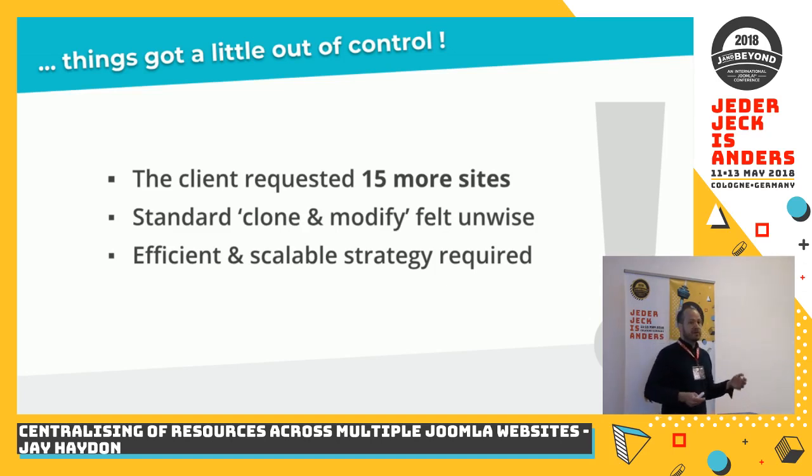With the three or four websites we'd already built, we'd taken each one as the quickest method and when it was finished we made a copy of it — thanks to Akeeba Backup, we duplicated it, made modifications. As an approach for three or four websites it wasn't perhaps so bad. But now we were going to have 20 websites, and those 20 websites later would be our responsibility to manage and maintain. Continuing with that strategy definitely didn't feel like a good idea.